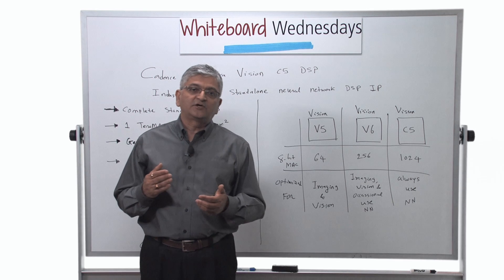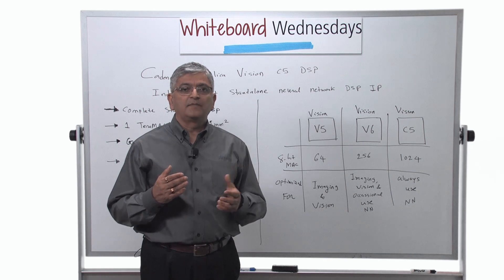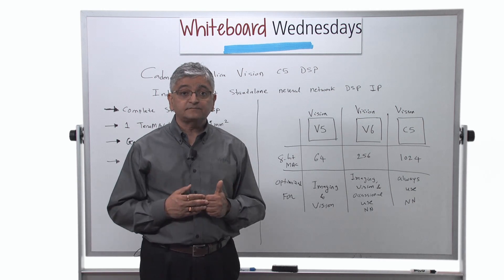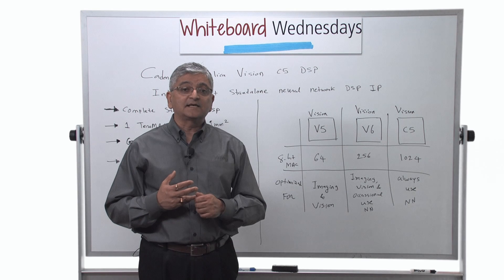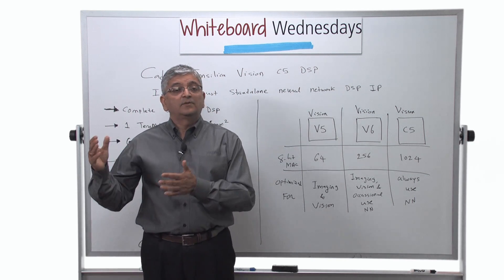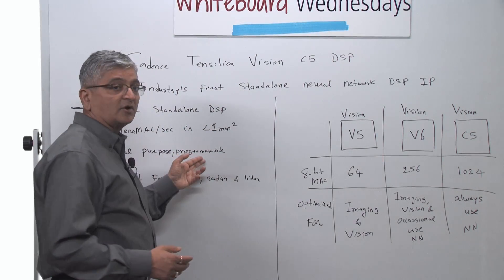If you are familiar with the ImageNet competition, in less than four years the competition saw the computational capacity increase by 16x. So when computational capacity is increasing and network architectures are changing, as an IP provider, we need to provide a solution that is general purpose and programmable — one that will be used in products in 2019 and 2020.